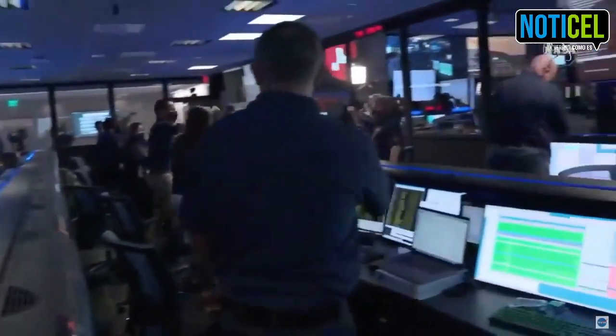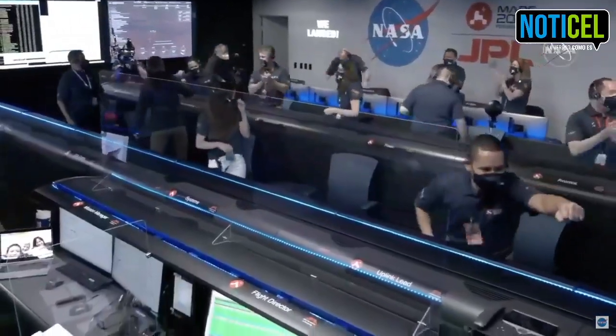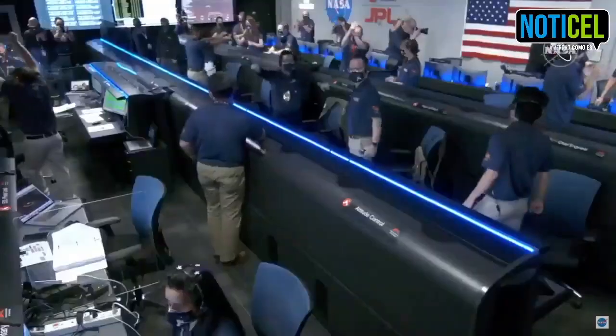At this point, the backshell has flown away to a safe distance. Perseverance is continuing to transmit direct through Mars Reconnaissance Orbiter to Earth.